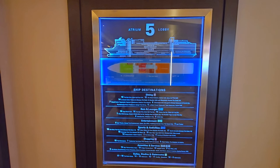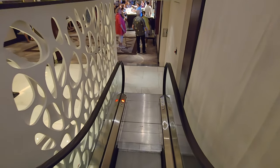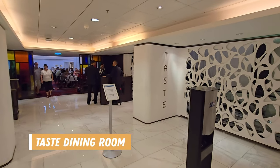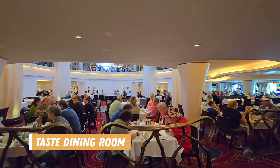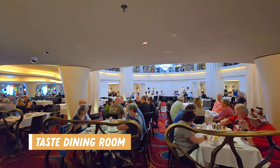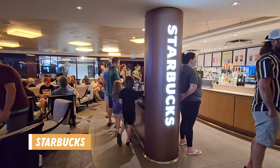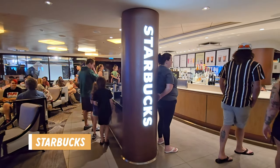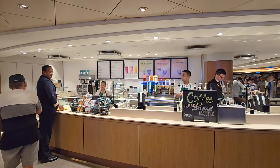Deck 5 is one of the main public areas. Here you will find many of the main passenger areas and an escalator. The escalators go between deck 5 and deck 6. Starting at the back of the ship is the Taste Dining Room, one of the main dining room options included in your cruise fare. Starbucks is located beside the atrium and atrium bar. This isn't included in your cruise fare so you need the premium plus drink package or you can pay as you go.